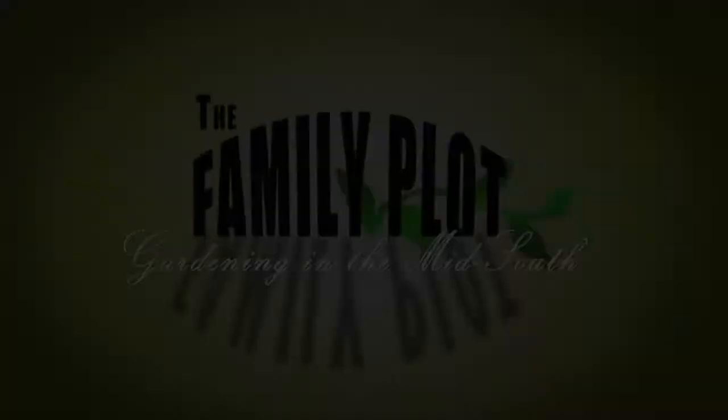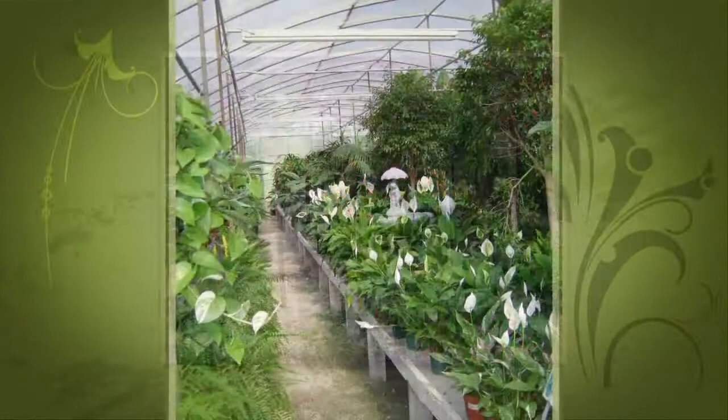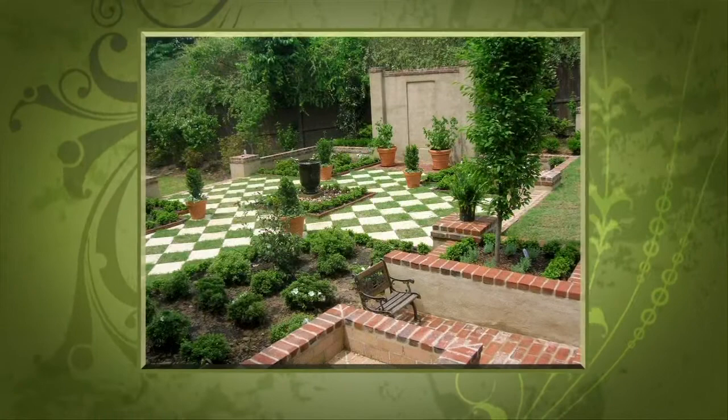This is a production of WKNO-Memphis. Production funding for The Family Plot, Gardening in the Mid-South is provided by Good Winds Landscape and Garden Center in Germantown since 1943, continuing to offer plants for successful gardening with seven greenhouses and three acres of plants plus comprehensive landscape services. International Paper Foundation. The WKNO Production Fund. The WKNO Endowment Fund. And by viewers like you. Thank you.